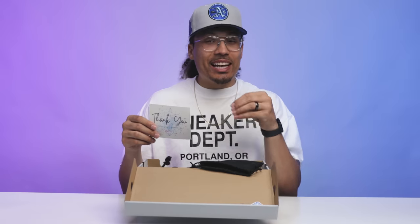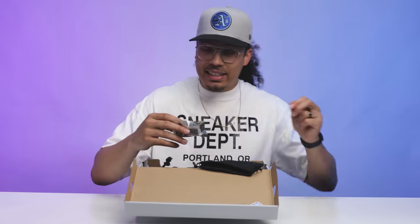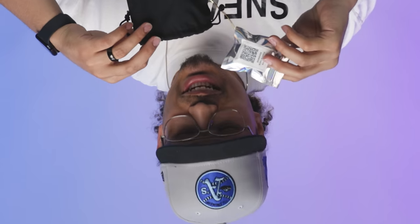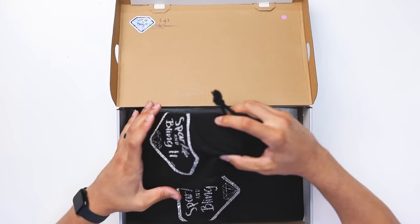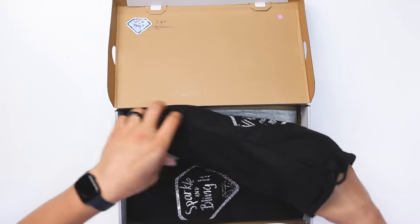Liz, you are amazing — we'll talk about her in a second. We got to show you guys the shoes first. This was her note that she wrote to my family, and then this is the repair kit with all the information about the shoes. And right here this is her branding — it says 'Sparkle and Bling It,' this is the name of her business, which I'll have everything linked down below in the description.